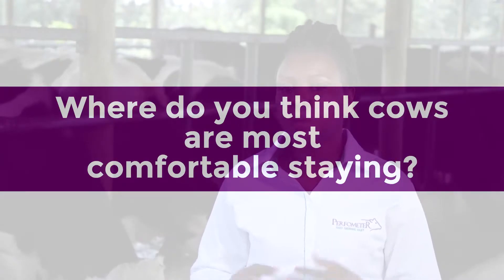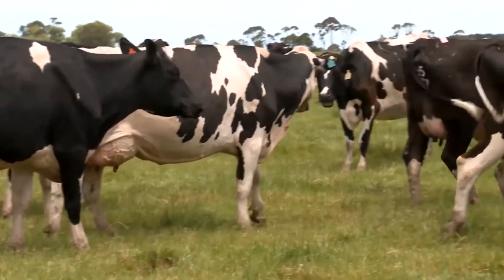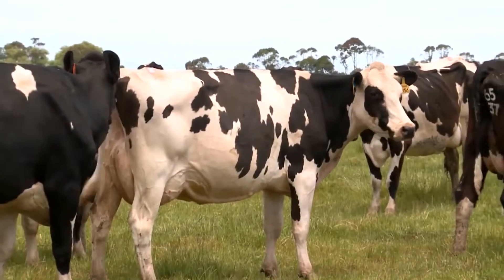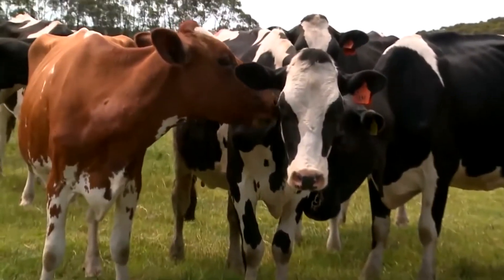I have a question for you. Where do you think cows are most comfortable staying — in an enclosure or out in the grasslands? You guessed right, the grasslands. It's unfortunate most people don't own large tracts of land. So how can you get your zero grazing system to feel like the grasslands for your cow?